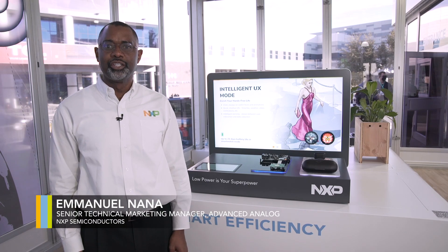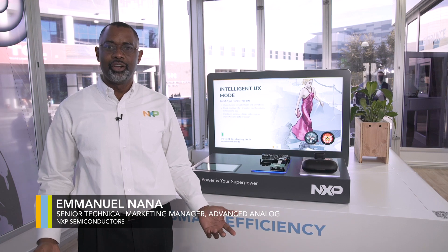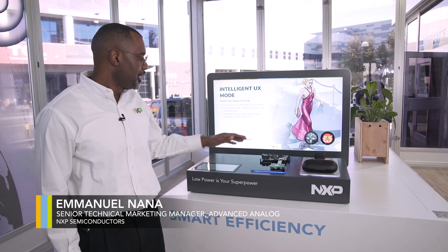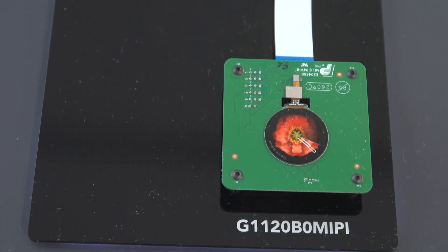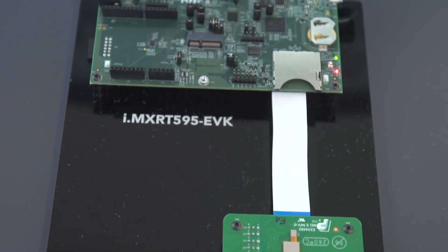In portable and wearable applications, low power is your superpower. NXP offers a wide variety of crossover processors. Here we're demonstrating our RT500 and RT600 crossover processors, which are typically used in low power applications.